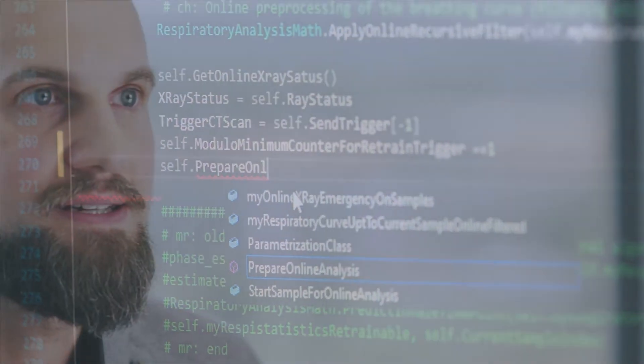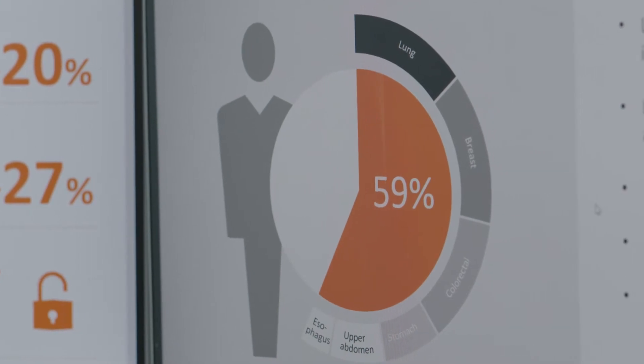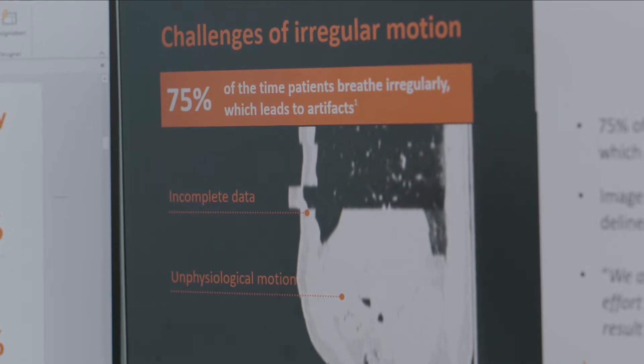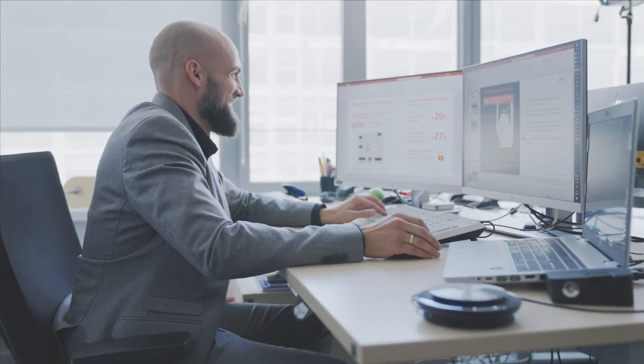Lung cancer is still the leading cause of cancer deaths worldwide. The challenge of imaging tumors in the liver and lung is that most of the time patients breathe irregularly, and this leads to artifacts in the resulting images. In simple words, an artifact is an error in the image that gives you imprecise results.